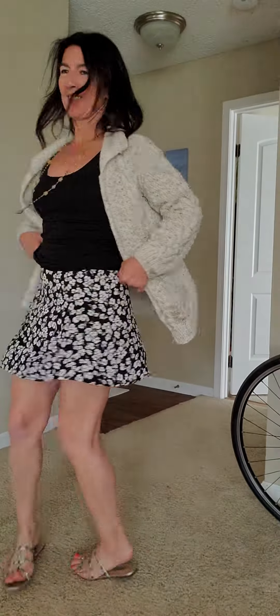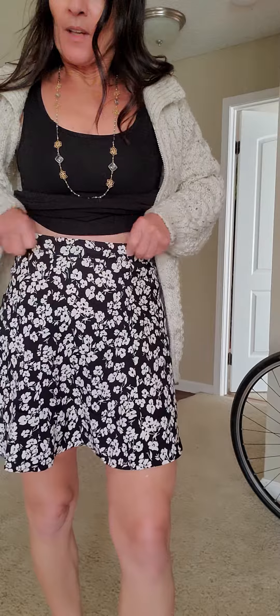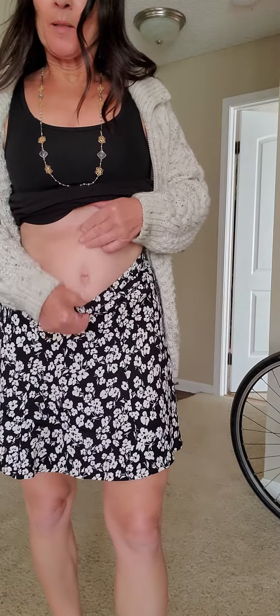I bought something else from Reformation — this little skirt which is super flouncy, fun to walk in, kind of bouncy, and very lightweight. It goes high up above the belly button, so some of the younger gals may want to wear this with a little crop top. I'm in my 50s so I like to wear it a little bit longer.